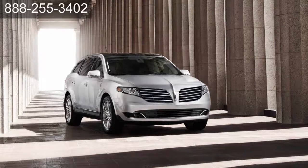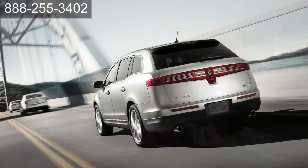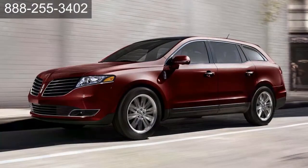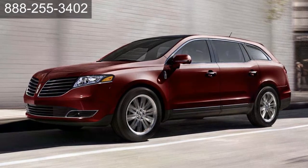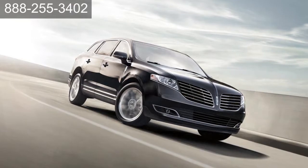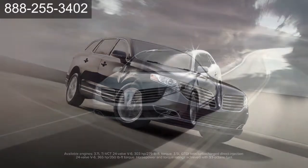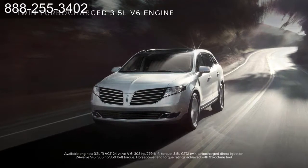Other crossovers try to show off their power with aggressive design — not the Lincoln MKT. This luxury SUV is cool and confident. No need for showy displays. Lincoln MKT makes its statement with elegant body lines and a signature split-wing grille. Select from one of two models: Premier or the all-wheel drive Reserve. Both have plenty of power under the hood, with up to 365 horsepower — its performance speaks louder than muscular fenders.